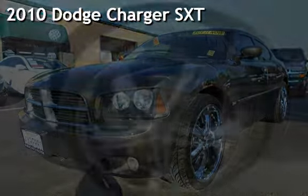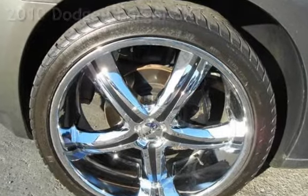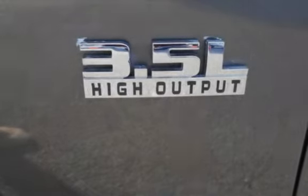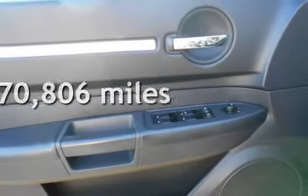Presenting a pre-owned 2010 Dodge Charger SXT. This four-door sedan has a six-cylinder, 3.5-liter V6 engine, with rear-wheel drive and an automatic transmission. This Dodge has less than 71,000 miles on the odometer.